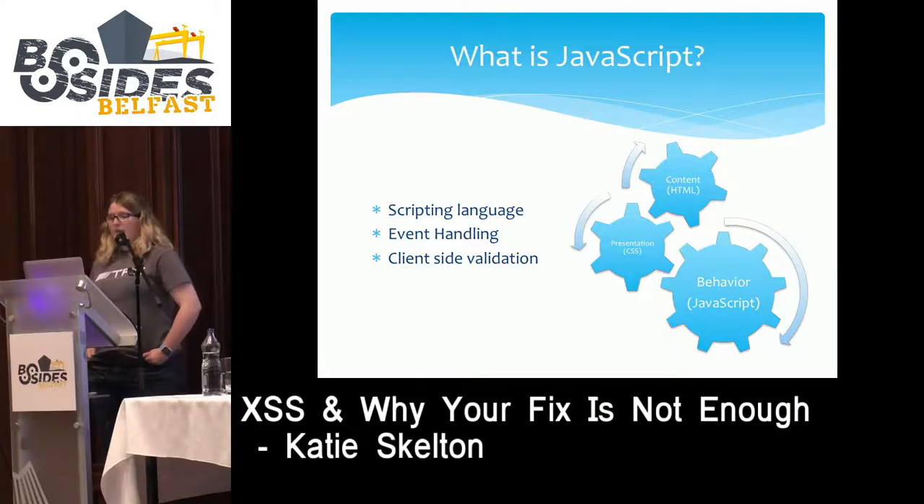Some things you may have seen on a website done through JavaScript are things like event handling. When you mouse over an image on a page and the image expands in size, this will be done through JavaScript. Another example is when you're signing up for an account and you accidentally put an O instead of a zero — if the form highlights that field in red and says input invalid, that's done through client-side validation via JavaScript.